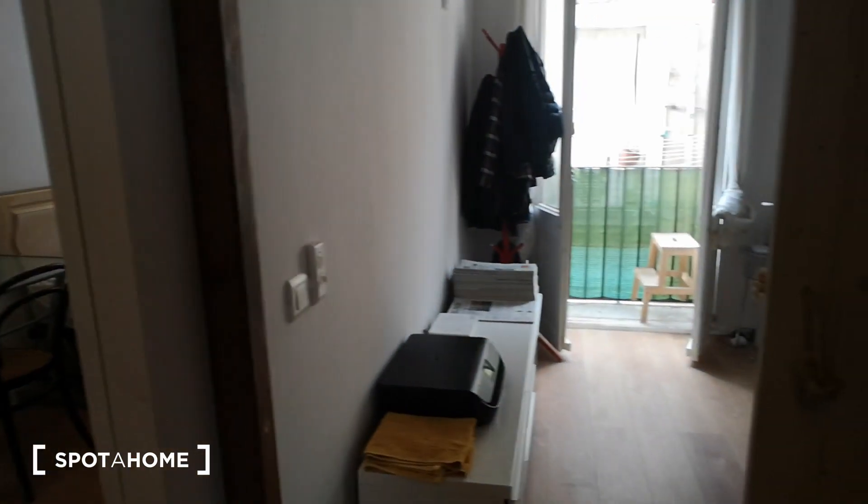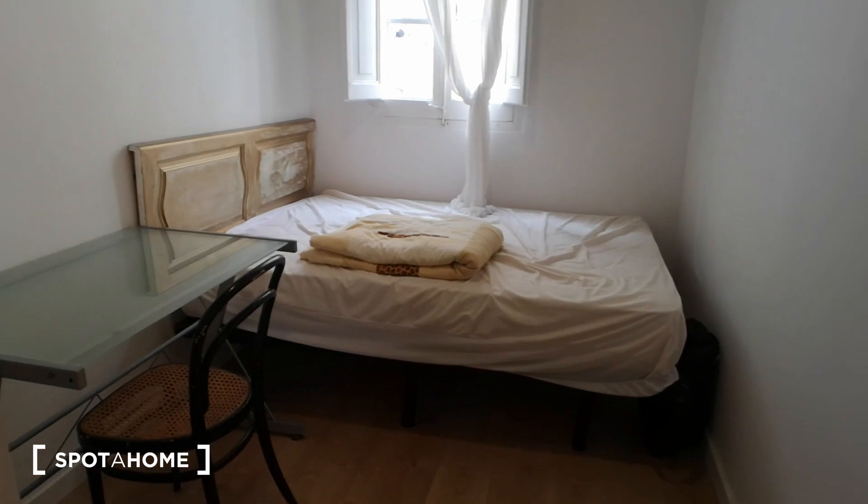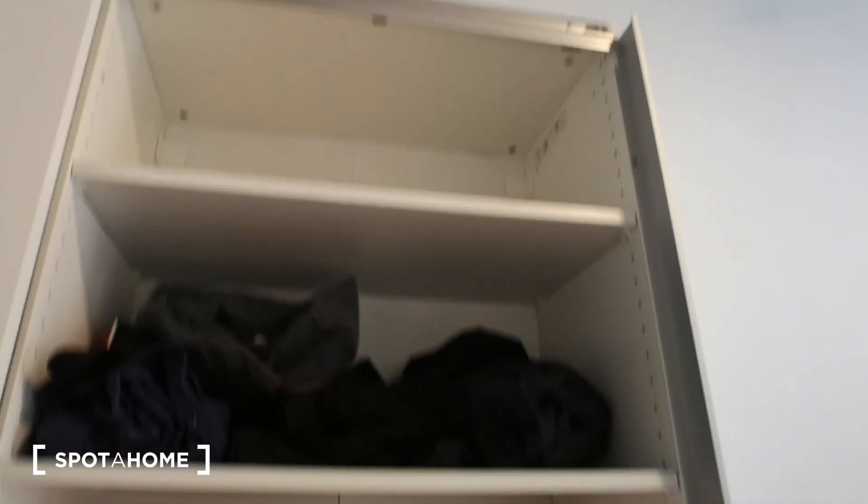Bedroom one is here — it has a big wardrobe, a desk, and a double bed. The big wardrobe has some stuff in it now but will be completely empty. On one side there are hangers and storage space, and on the other side more storage with hangers as well.